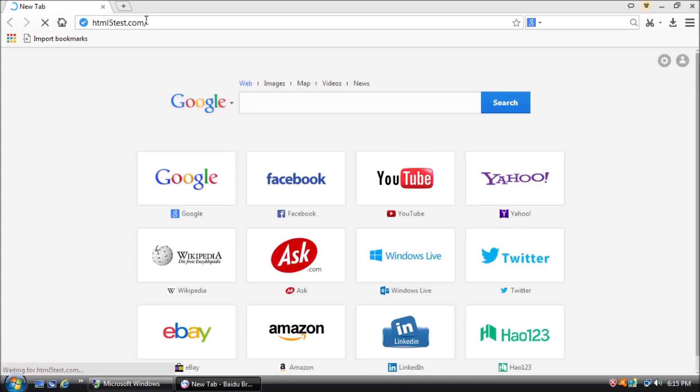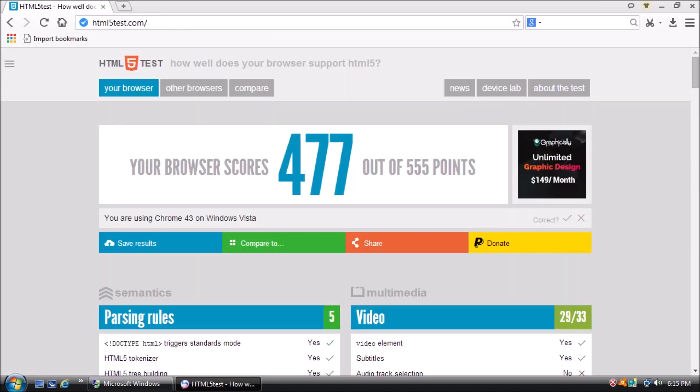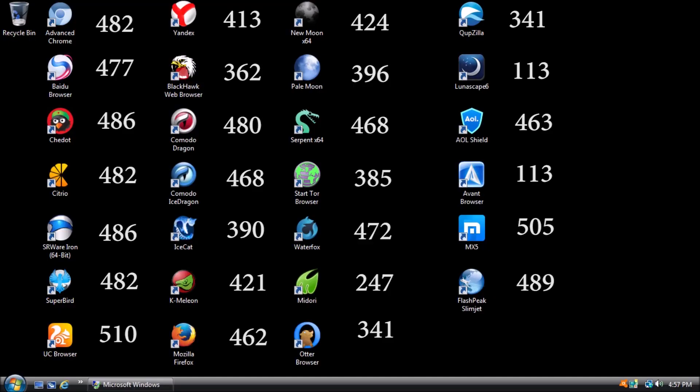I'm going to test all of these browsers for posterity. Here is a breakdown of all the scores. We can eliminate the browsers that scored less than 300. Avant, Midori, and Lunascape are now gone.